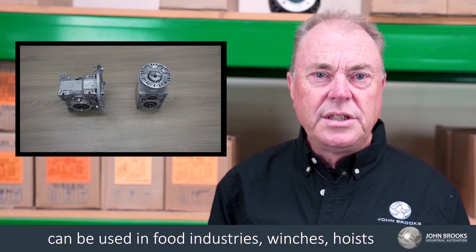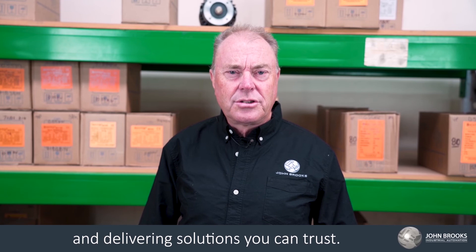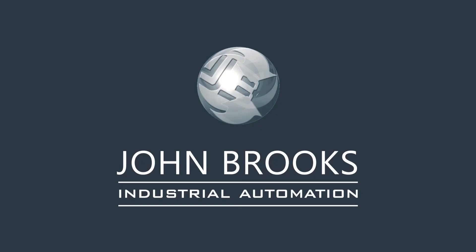John Brooks has a wide range of expertise spread across three branches to help assist in selecting, assembling, and delivering solutions you can trust. If you're not sure which gearbox to select, contact your local branch and a John Brooks representative will be in contact to discuss your requirements. John Brooks has a wide range of options.